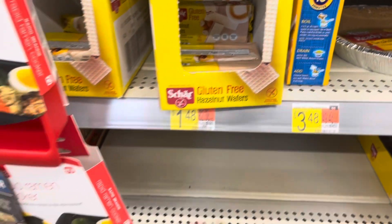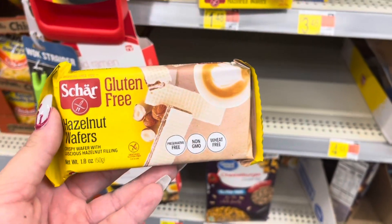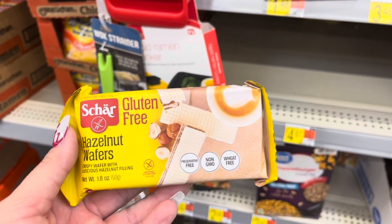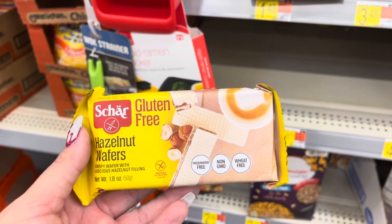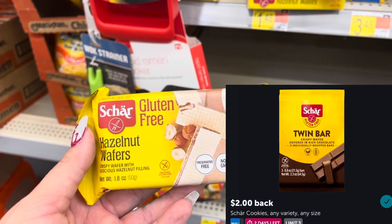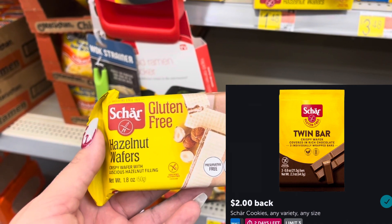These Char hazelnut wafers are $1.48 each. I'm going to pick up three of them — it's a limit of three — so three will total $4.44. I'll submit to Ibotta for $2.00 back on each one, making three of these a $1.56 moneymaker.